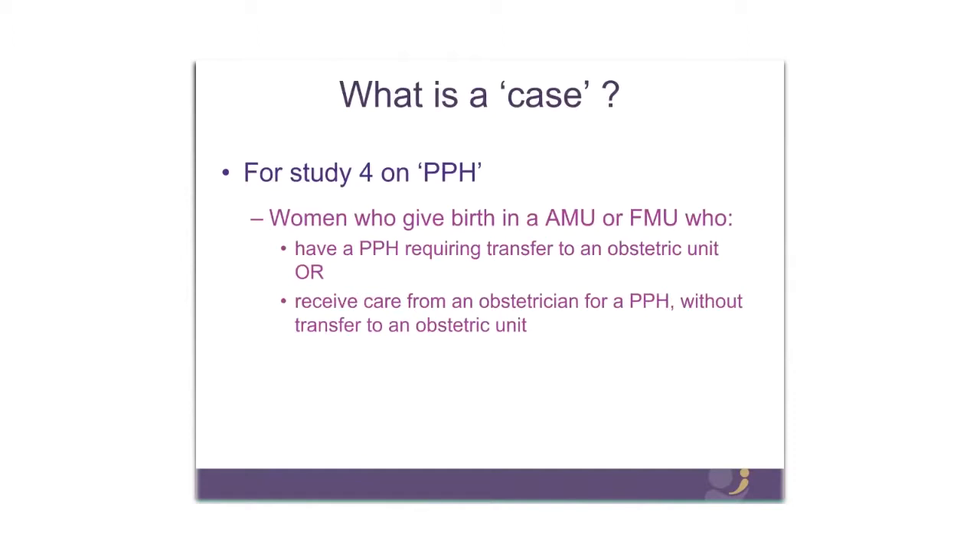Moving on to the PPH study — what are the cases we're going to be investigating? A case for this study is any woman who gives birth in an alongside or freestanding midwifery unit who has a PPH requiring transfer to an obstetric unit, or who receives care from an obstetrician for PPH without transfer to an obstetric unit. We are not using a definition of PPH based on blood loss volume, because there are recognised difficulties in estimating blood loss volume. We've chosen a pragmatic definition — PPH requiring transfer — which is likely to be at the more severe end of PPH.